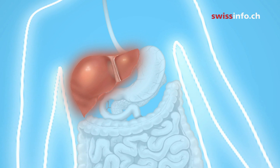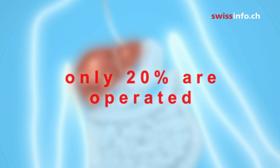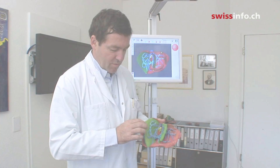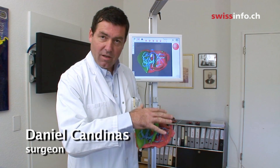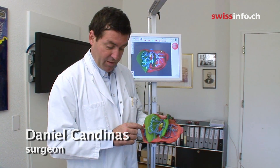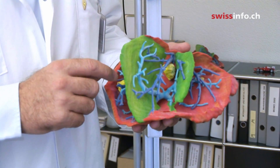Surgery offers the best chance of survival, but because the tumours are difficult to locate, an operation is suitable for only 20% of liver cancer patients. Inside a cut-open liver, you can see a lot of vessels and structures, and within these structures, three small tumours shown here in bright yellow.